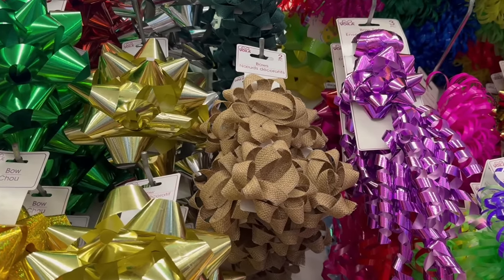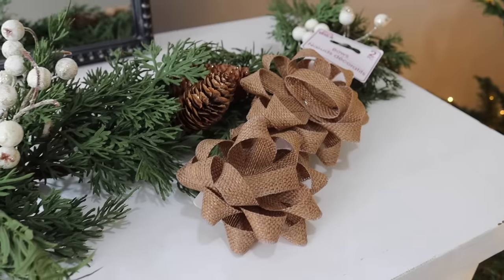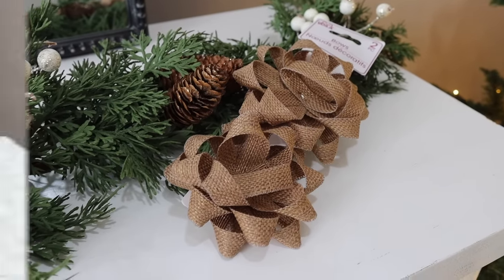To go along with the brown wrapping paper, definitely pick up some of these burlap bows. You get two for a dollar and 25 cents, they feature a peel-off back so they're easy to attach to your gifts, and they're going to give you that nice expensive look on a budget.